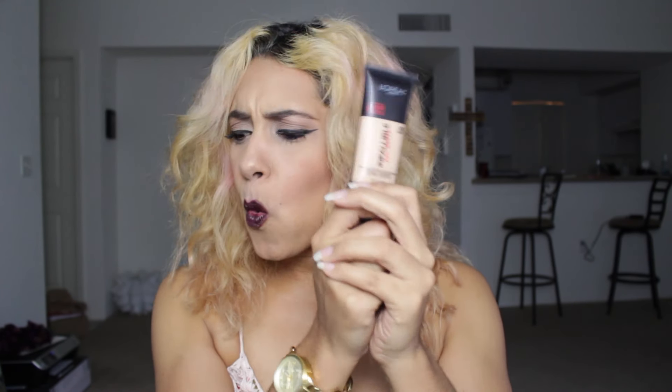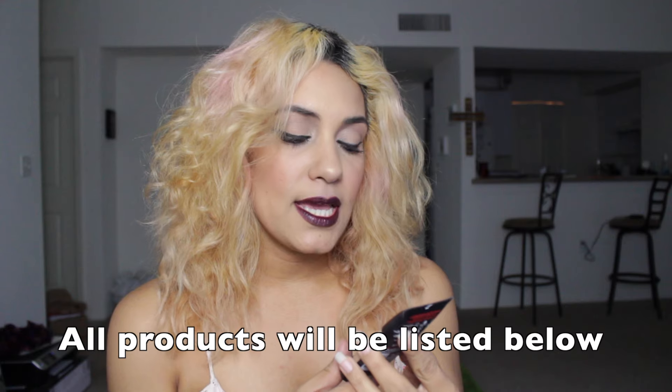First thing I want to show you is my latest buy. I'm absolutely in love with this and I have to tell you all, I found my new foundation. This is the L'Oreal Paris 24-hour foundation and it is the Pro Matte. I love this. It was about $11, $12 I think at Walmart.